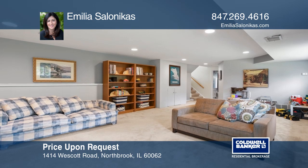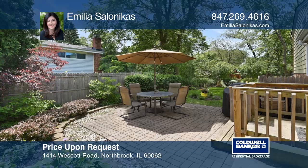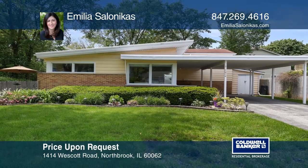The living room and dining room have hardwood floors. The lower level is finished with a family room and a full bathroom. Come see it in person with Amelia Salonicus.